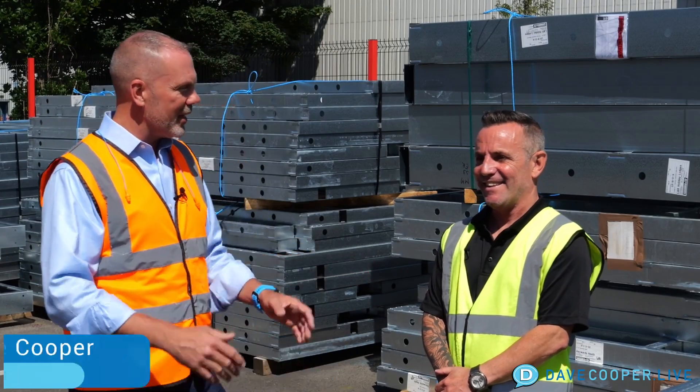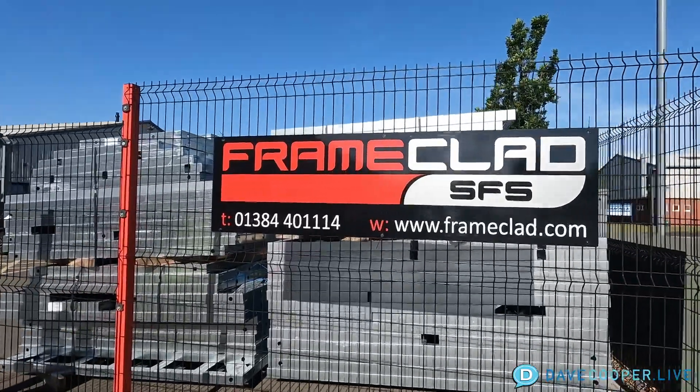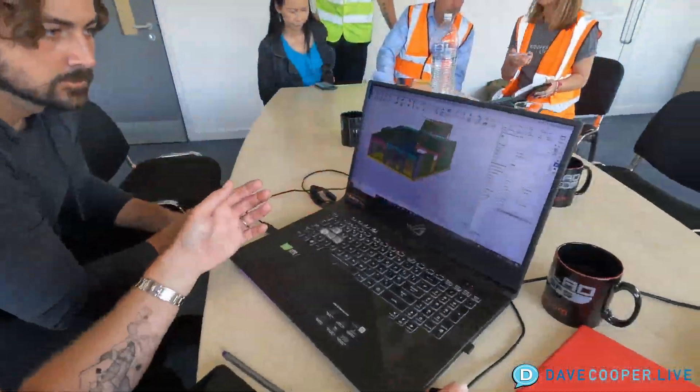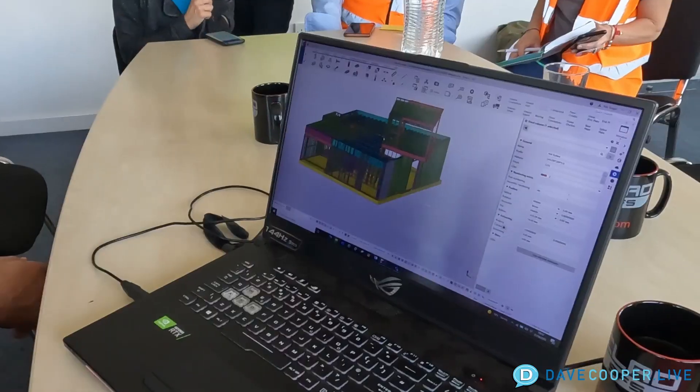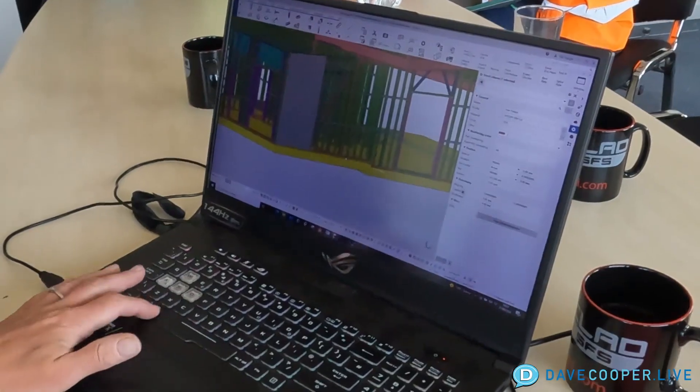So we would get your initial planning drawings or your architecturally approved drawings. Our technical team would review those, come up with a solution that works, and we would then price that. If you're comfortable with the price, then we go to the next stage.